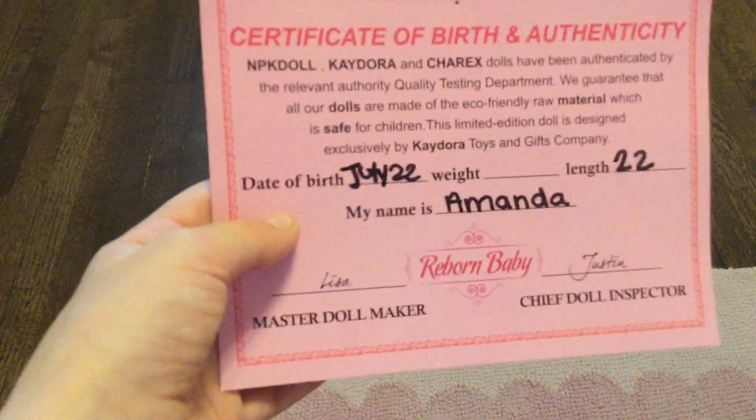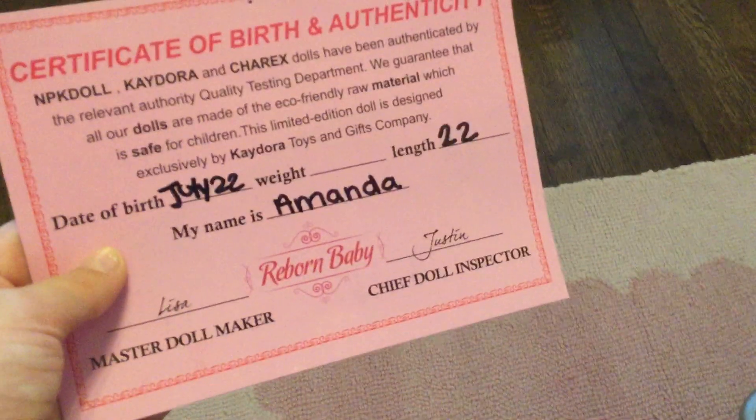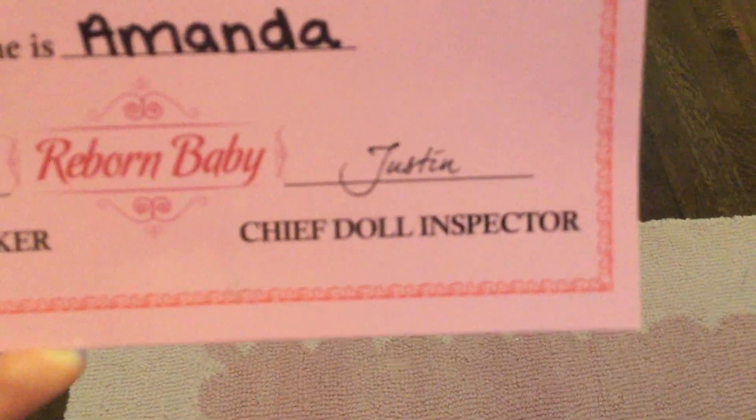The date of birth is July 22nd. I still need to weigh her. Her length is 22 inches and her name is Amanda. Good job, Lisa — she did a really good job making her! And thank you, Justin, for inspecting her. I'm actually going to hang this up in the nursery right now.